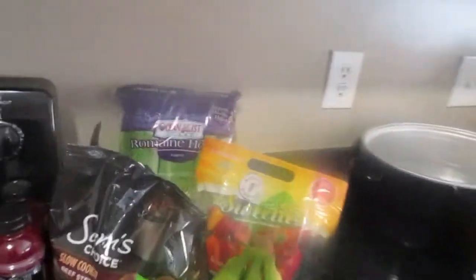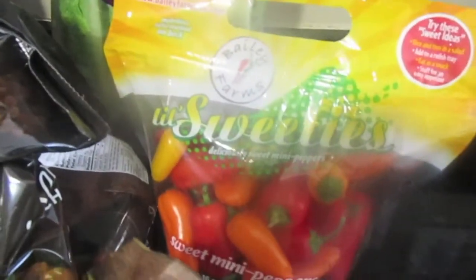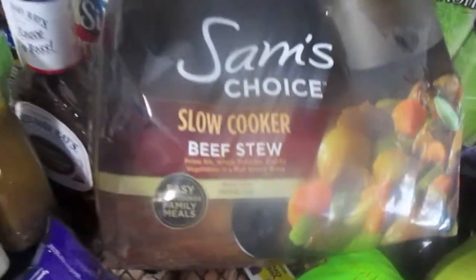Now I'm about to show you the Walmart haul. I got romaine heart salad, mini bell peppers, some bananas, and I love these slow cooker choices.